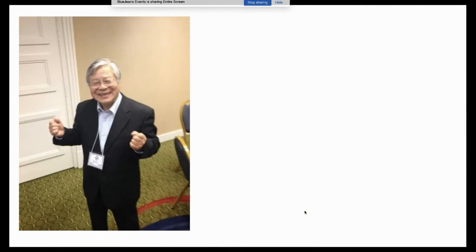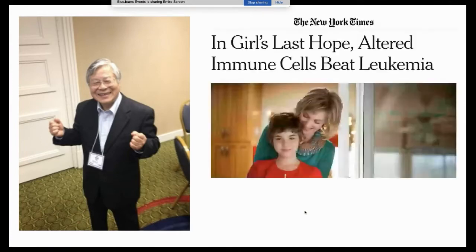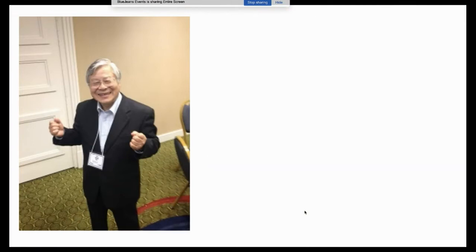Tocilizumab went on to get approval in Japan for Castleman disease, then eventually came to the United States and got approval for rheumatoid arthritis. Many Penn colleagues will be familiar with its use to treat the first pediatric patient with CAR-T therapy, Emily Whitehead, who benefited from tocilizumab and survived. This drug has helped many other patients with RA and CAR-T therapy as well.